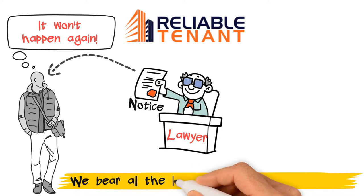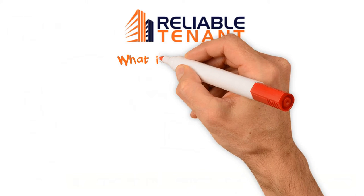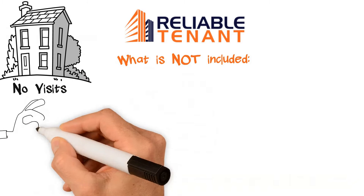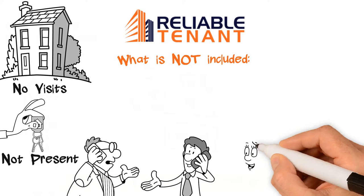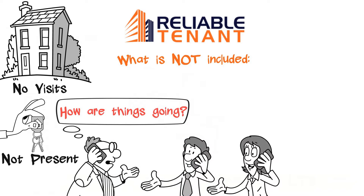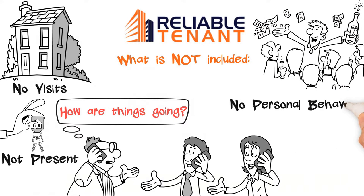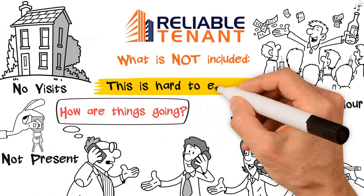Please note, we bear all the lawyer charges and LTB fees. I also want to talk about what is not included to avoid misunderstanding. We do not visit the property once a tenant moves in. We are not present while the landlord actually hands over possession to the tenant. We encourage landlords to keep in touch with tenants — research shows that a simple phone call from landlords inquiring how things are going is highly appreciated. We cannot be held responsible for personal behavioral issues, for example, someone isn't very clean, or someone's guests are often noisy, or someone may not follow condo or city bylaws. These things are hard to establish before selecting a tenant.